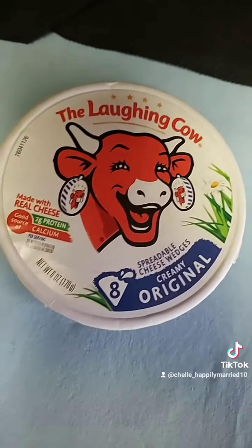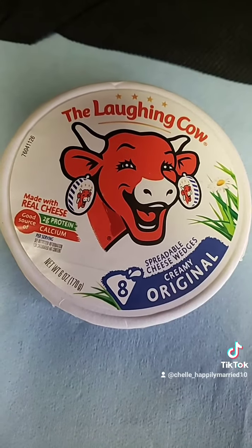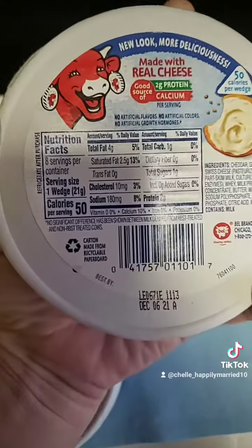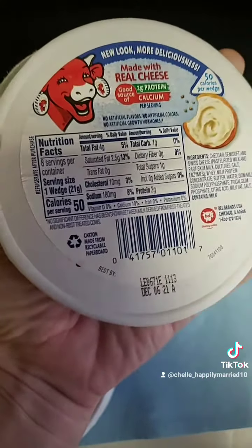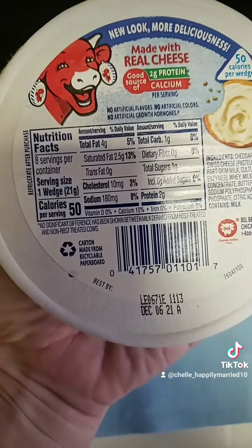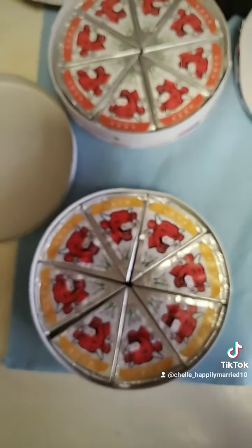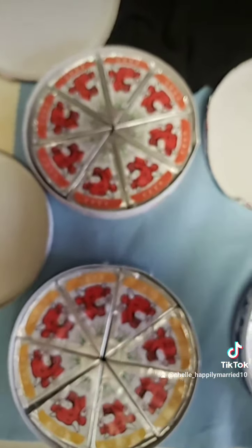And there's the original. Nutritional facts for the original. And that's what all of them look like — they come individually wrapped.